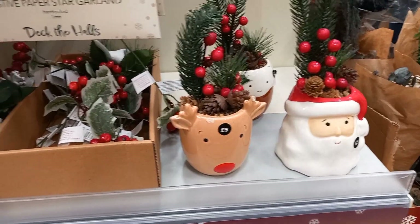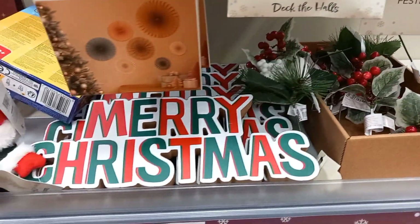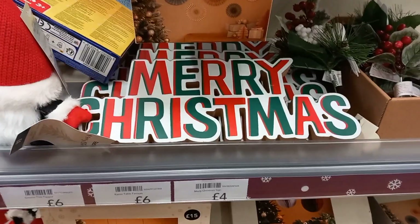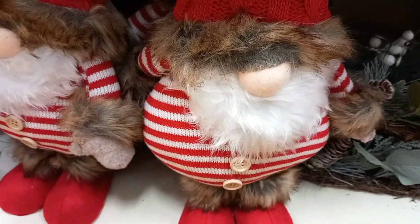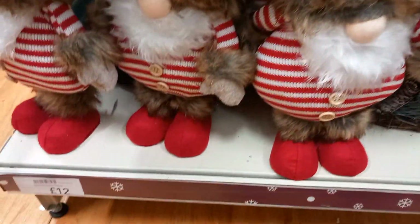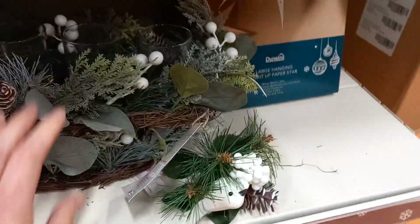They had these little pots with a reindeer and Santa, and the Merry Christmas sign at £4 as well. It was actually quite busy in Dunham, which I was surprised at — usually it's pretty quiet. They had this Santa-looking gonk — if you like gonks, they were £12 each. And you had some tea light centrepieces for £8.